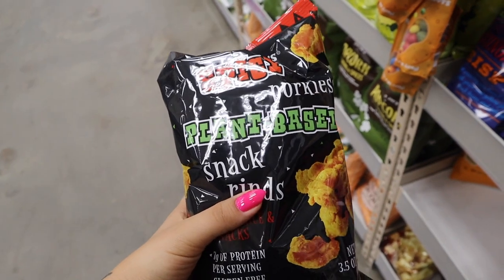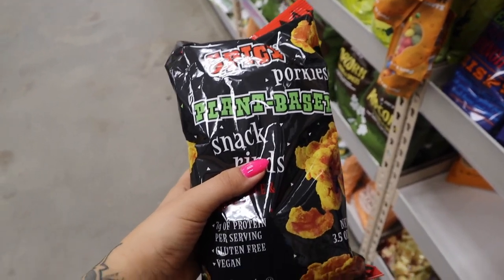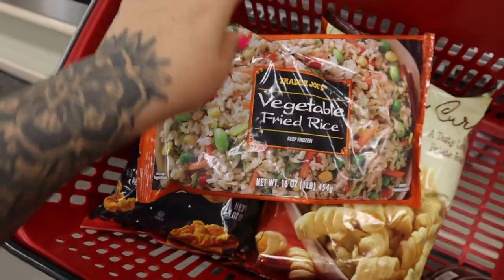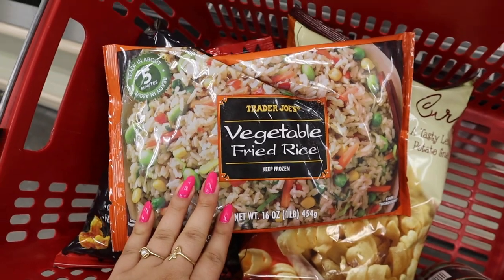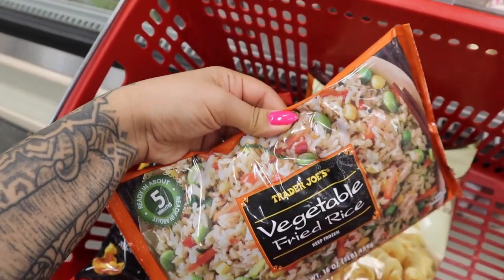Vegan pork rinds? These are really hit or miss because I've had some pretty bad vegan pork rinds, but I'll try them. So I grabbed this just for groceries — nothing interesting. I've had their vegetable fried rice — it's good in a pinch, and as y'all know, I've been in lots of pinches lately.